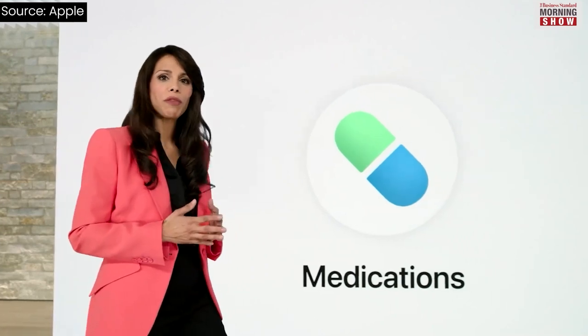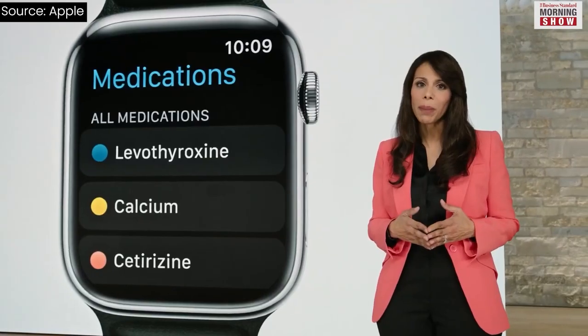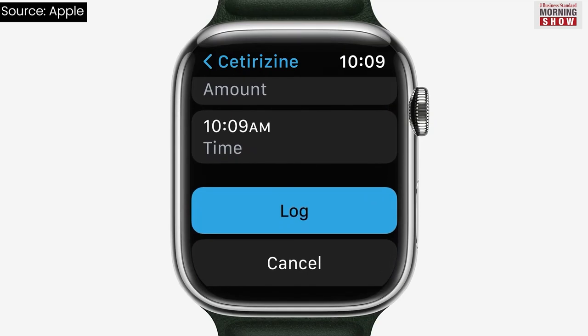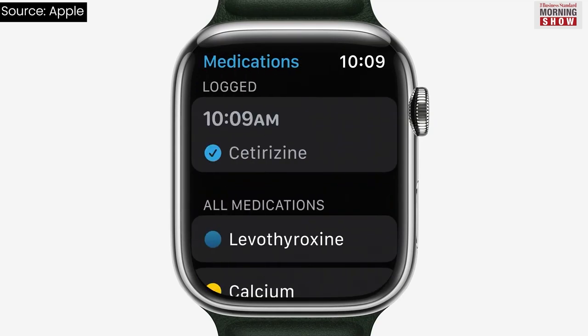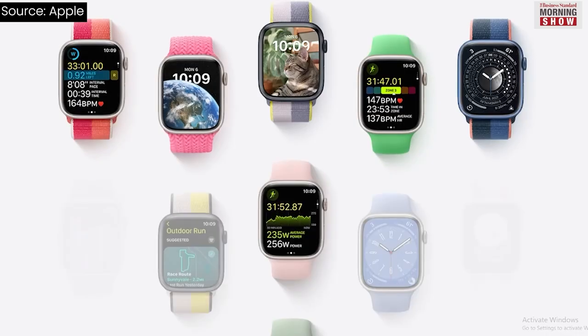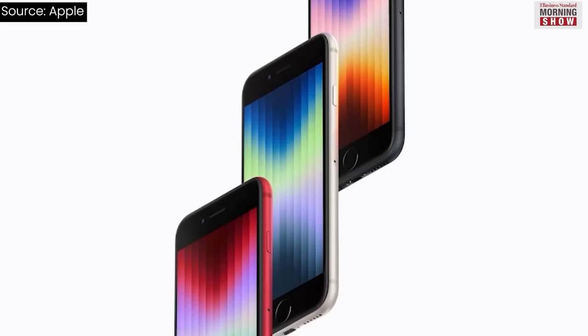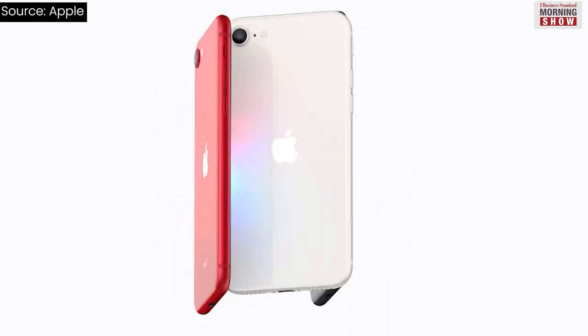As for the apps, watchOS 9 will debut the Medications app, touted by the company as a convenient tool for users to discreetly manage, understand, and track medications. watchOS 9 will be available this fall for Apple Watch Series 4 or later paired with iPhone 8 or later, and iPhone SE 2nd generation or later, running iOS 16.